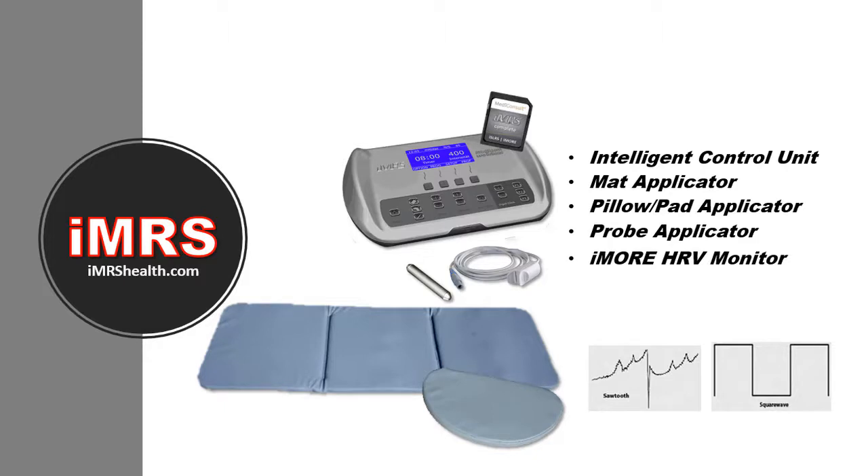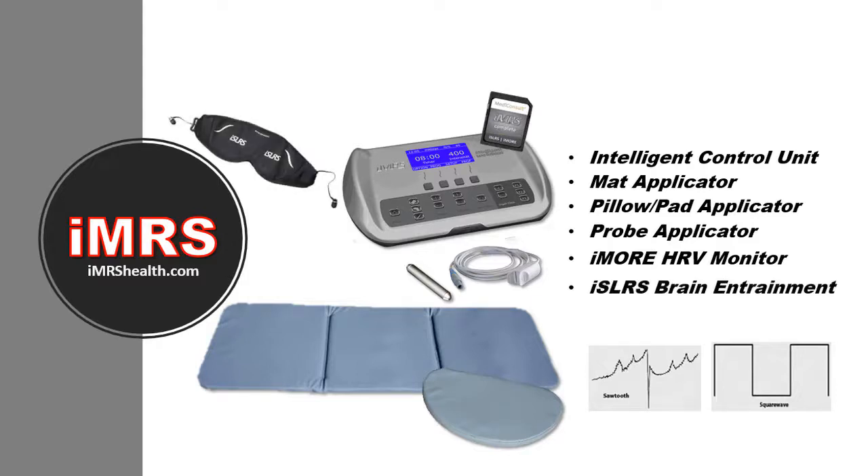You get precisely the EMF you need — no other PEMF system has anything like it. The ISLRS system enhances relaxation by using sound and light to gently coax your brain waves into a state of relaxation. And the iGuide is a database of over 270 specific ailments and the best IMRS settings to use for them.